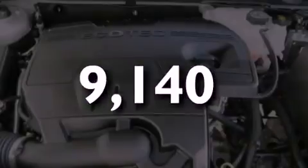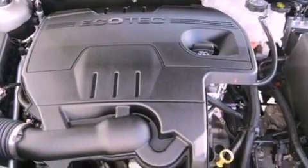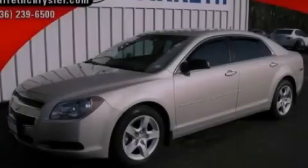With an EPA estimated rating of 33 miles per gallon on the highway, its fuel efficiency will save you time and money.